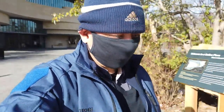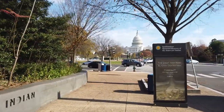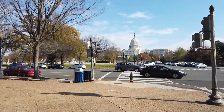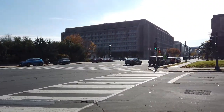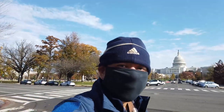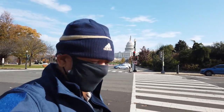Let's head back to the metro. Taking one last look at the Capitol Building — if you look closely, they're building the grandstand for the inauguration in January. You can see they're building it now. We're not going to the Capitol today since I was just there a couple weeks ago.